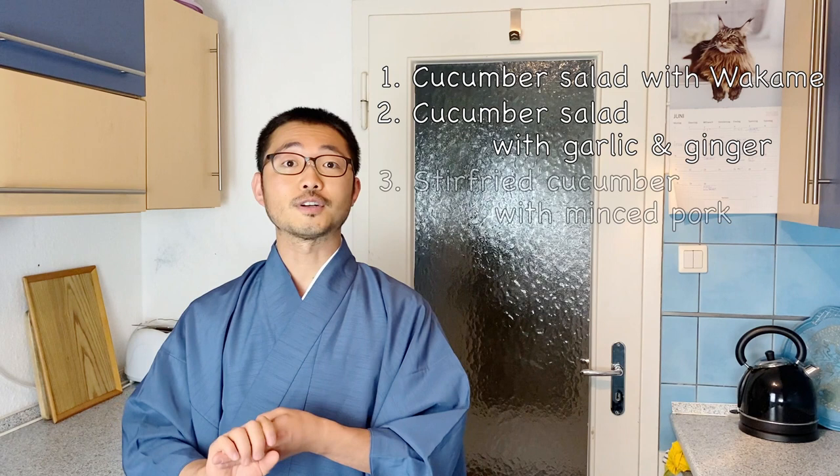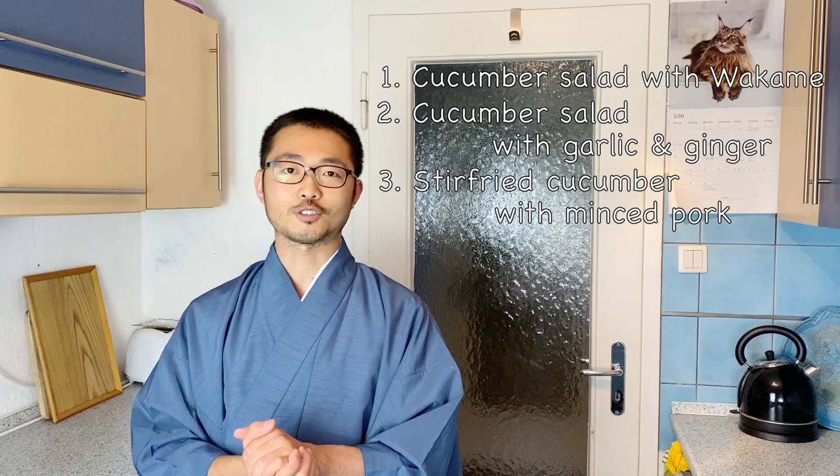Today I'm going to show you two dishes using raw cucumbers — strictly vegetarian — and a third dish where I'll also cook some cucumbers with meat. I hope you give these dishes a try. Let's get started.